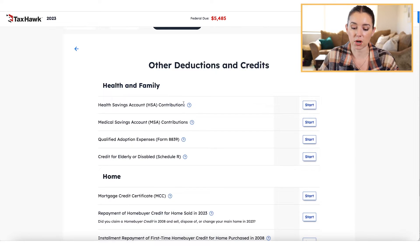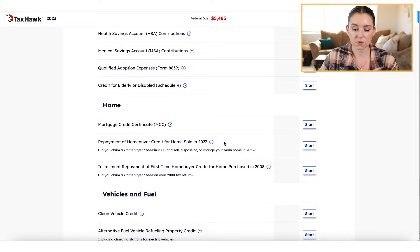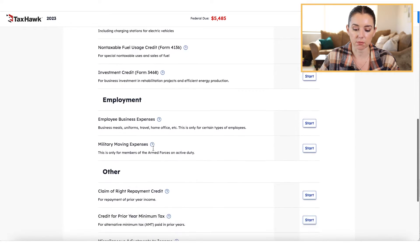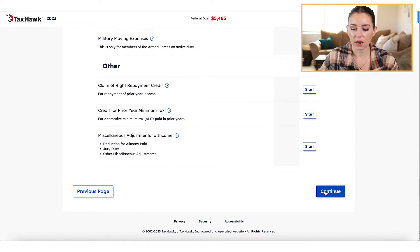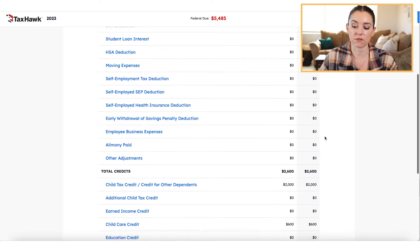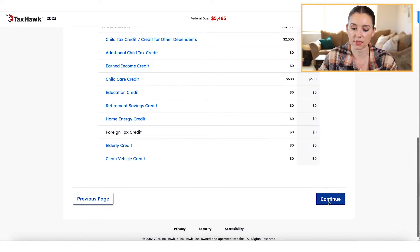You're going to see again the menu of options for common deductions and credits, and if you need to go into a particular section you can click start. They have HSA contributions, anything related to home, vehicle and fuel, employment, and other. If you don't have any of these things, you can simply move forward and it's going to give you a summary section at the end.